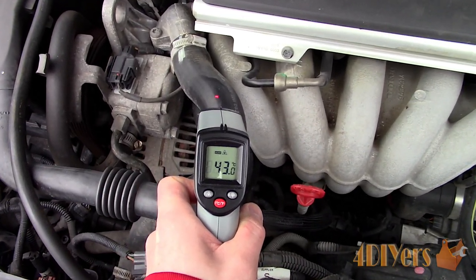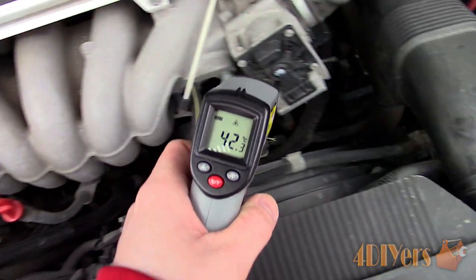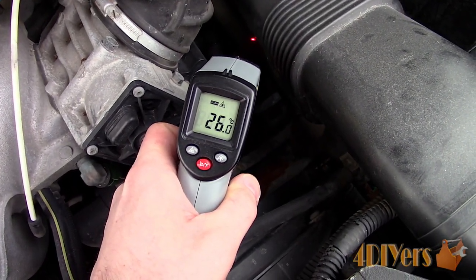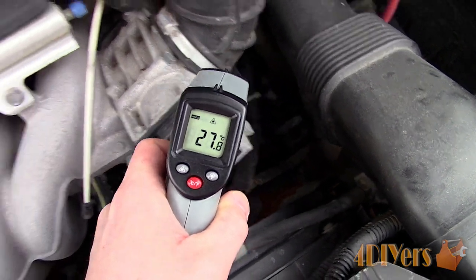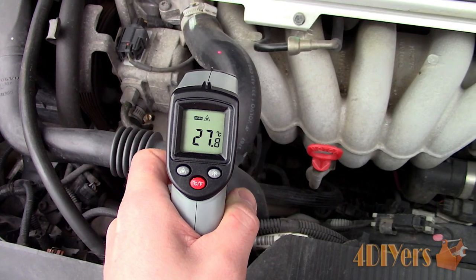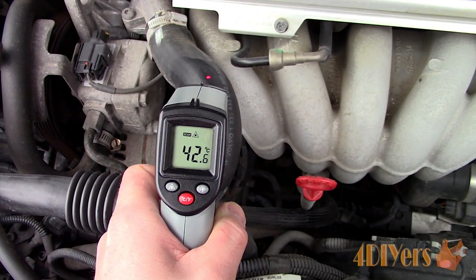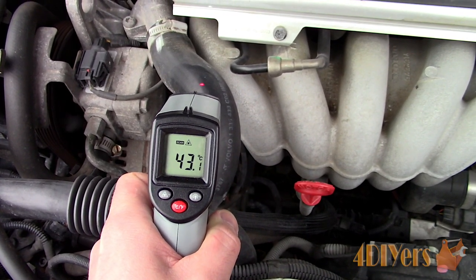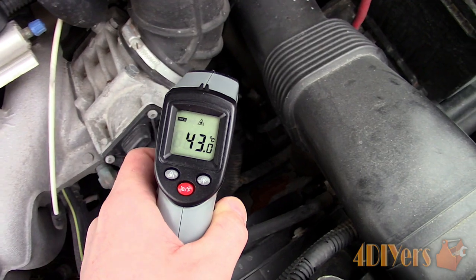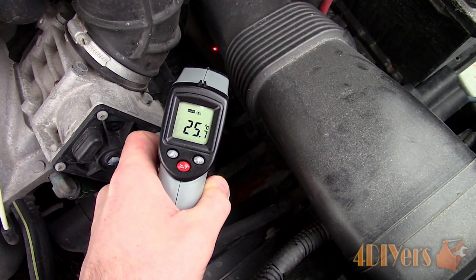After the vehicle has been running for a few minutes, taking another reading, we are looking at 43 degrees Celsius or 109 degrees Fahrenheit on the upper hose, and about 28 degrees Celsius or 82 degrees Fahrenheit on the lower hose. Until the vehicle reaches a certain temperature, the thermostat will eventually open up, and then the upper radiator hose will increase in temperature. The coolant will flow through the radiator, cooling down, and the temperature will be much cooler at the lower radiator hose.